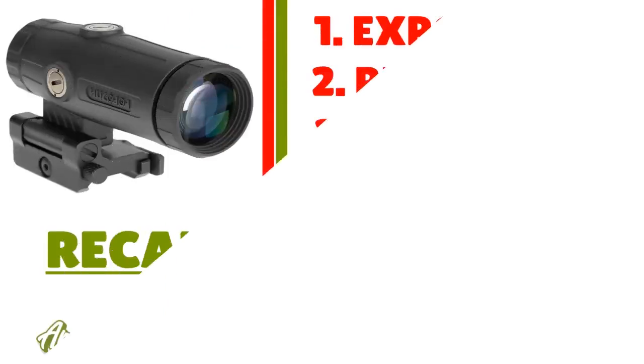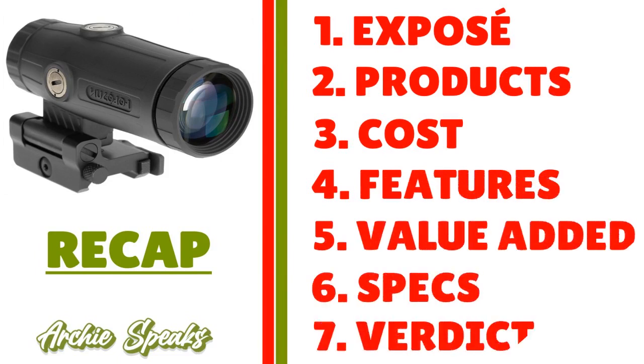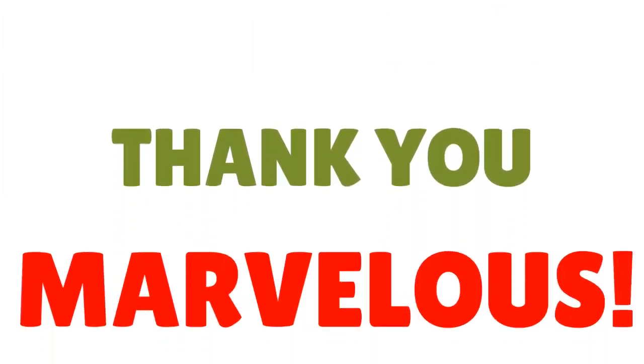Thank you so much for your attention. In today's conversation, I talked about Epos Now — giving you a little exposé about this tool. I covered the products, the cost, the features, the value added, the specs, and the verdict. Thank you so much. God bless you. I'll see you next time. Until then, remember — stay marvelous.